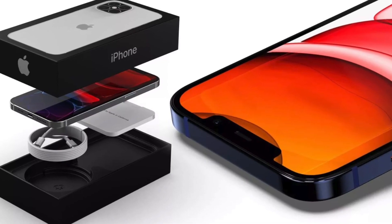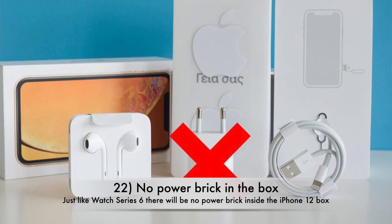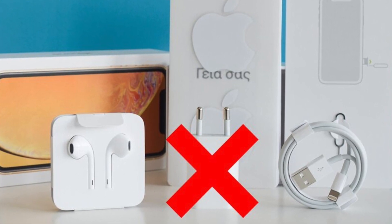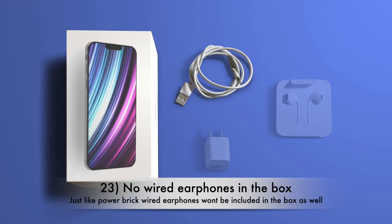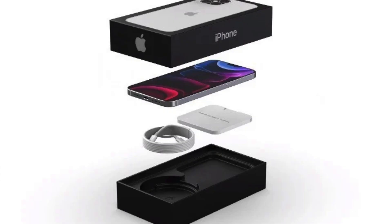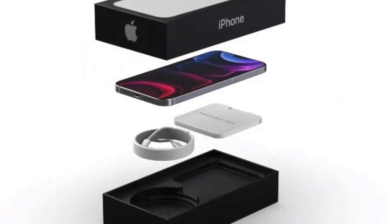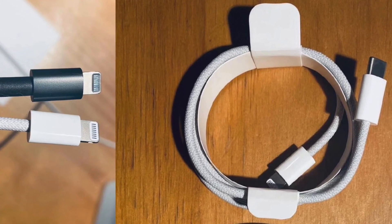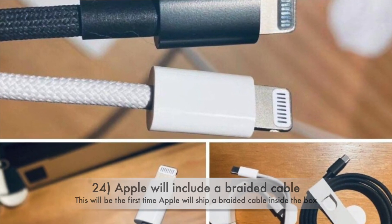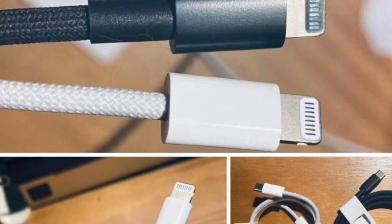Before talking about price, let's talk about what we will be getting inside the box this year. We will not be getting a power brick inside the box, just like Apple announced for Apple Watch Series 6. According to some leaks we may not even get wired earphones — it will just be the cable and phone along with paperwork, meaning smaller and thinner iPhone 12 boxes. We will be getting a braided cable inside the box, at least for the Pro models, which not only looks great but should be more durable.